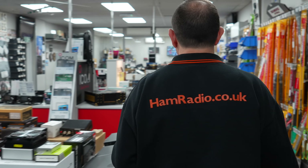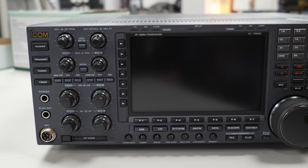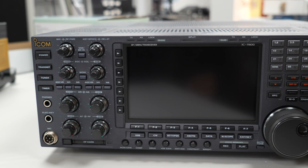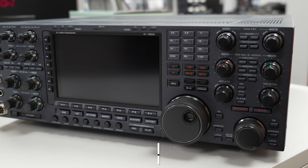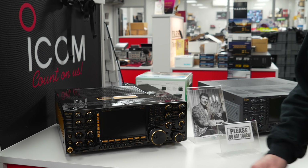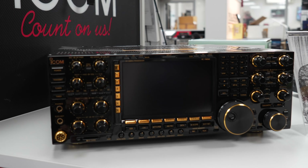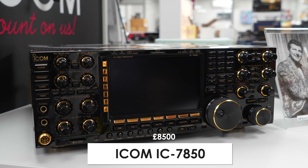What we're finding is that a lot of guys are now holding on to these classic radios, so we feel really privileged to have the IC7700 here. We also have another IC7800 MK2 — all fully boxed and ready to ship worldwide. And then we have the IC7850, which you would have seen when Martin did the video — a beautiful, limited edition radio.